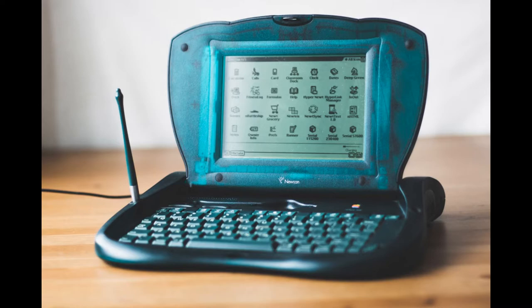The eMate 300 from 1997 was a low-cost laptop running the Newton operating system. It was mainly used in schools by children and in police cars. Unlike the Newton, it was possible to expand the memory and add PCMCIA cards.